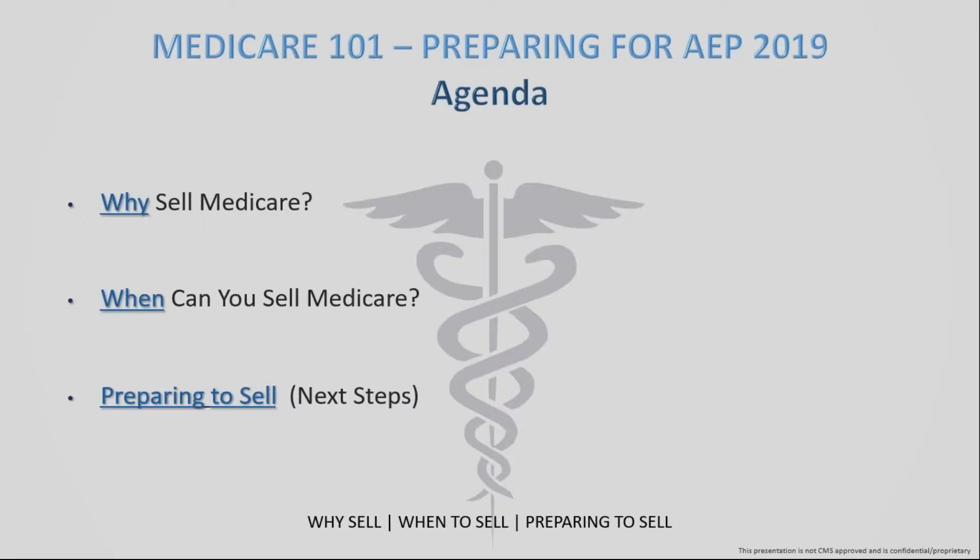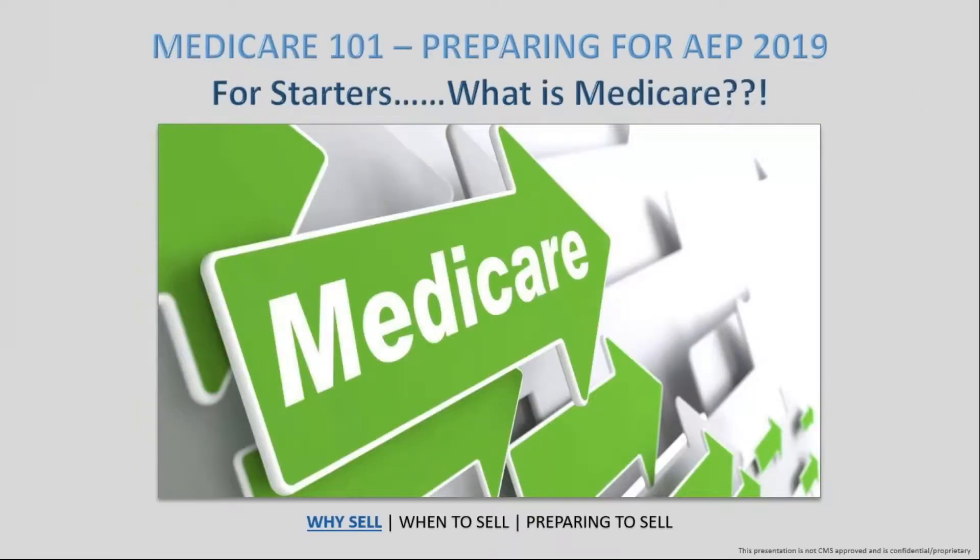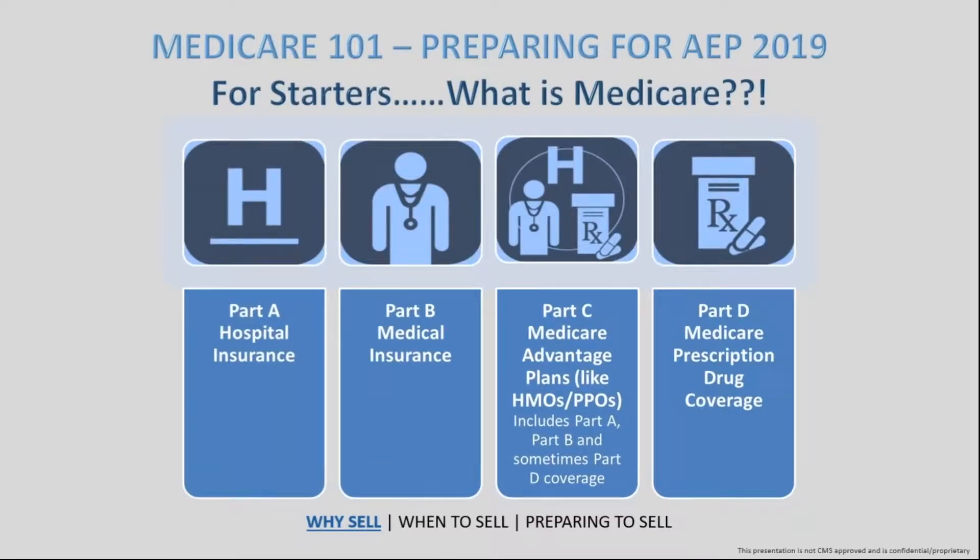Regardless of where you're at in the process or in regards to understanding Medicare itself, whether it's a product you've sold before or if this is your first year, we want to give a quick rundown today of what Medicare is.